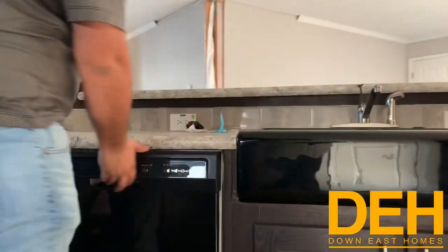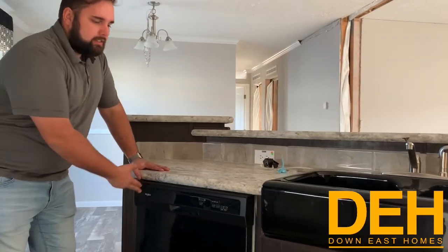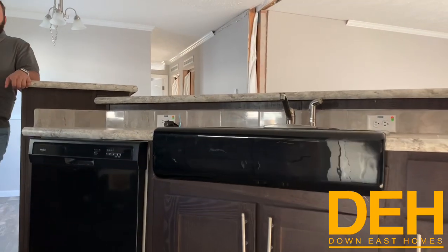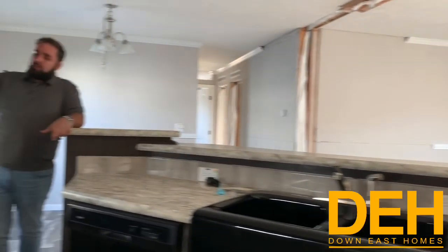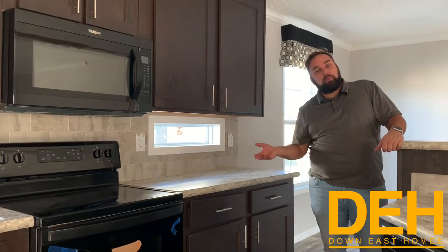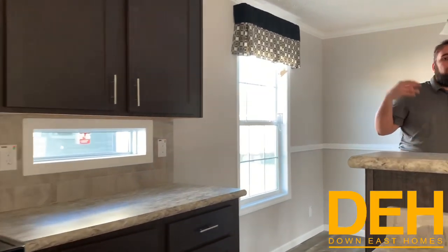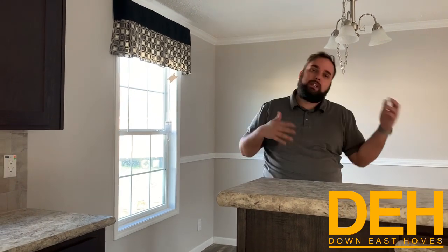One thing that we do like is the dishwasher, and we do have a farmhouse sink in this as well. It comes with appliances, guys. I know a lot of people have asked — do the appliances come with the home? They do. They come with the microwave, the stove, the refrigerator. Any appliances that you see in the tours is what comes with that home in particular. And if it doesn't have a built-in microwave or dishwasher, you can add those in a lot of homes.